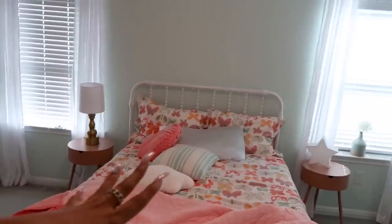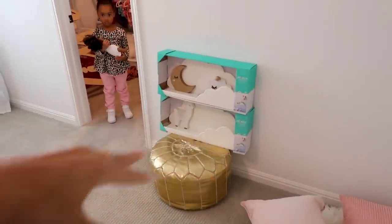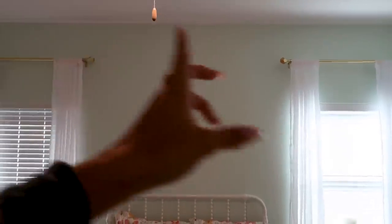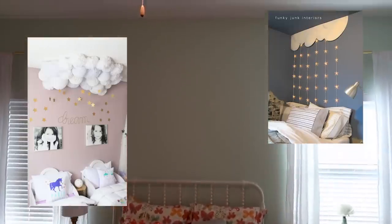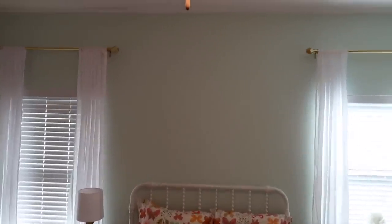For this wall above the bed, that's what I'm gonna be focusing on in this video. I saw something on Pinterest that I thought was really cute to go with the cloud theme — clouds, stars, and moons. Basically her room is clouds, stars, moons, and butterflies. So I wanted to do this cloud sculpture installation thingamajig above her bed. I saw it on Pinterest — I'll insert a picture — and I'm going to attempt to make something cute like that.